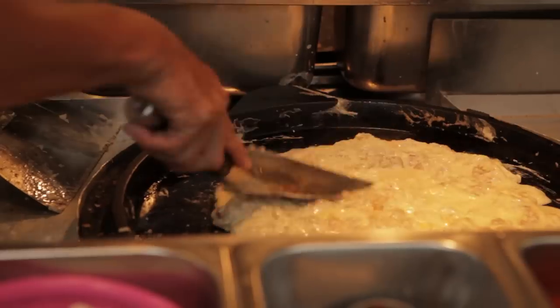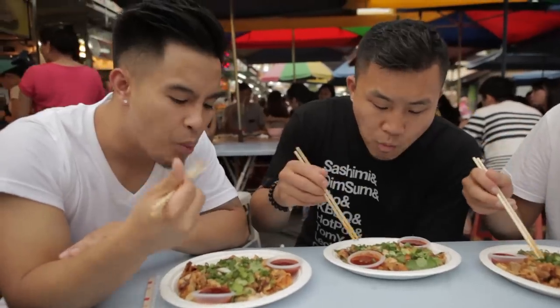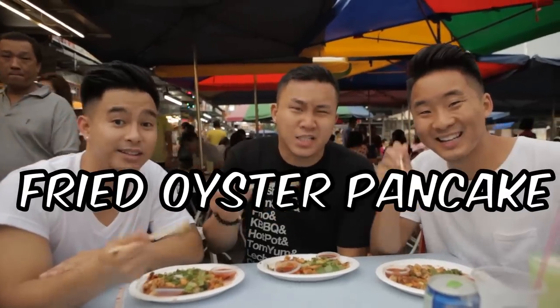Every stall that cooks the oyster pancake has a different style of cooking it. This one, they actually cook everything separately — it almost looks like a stir fry. It's packed with flavor already, right off the bat. Fried oyster pancake — delicious.